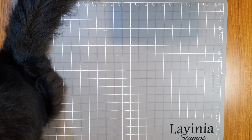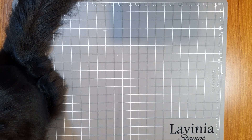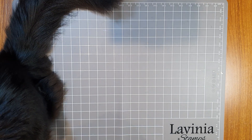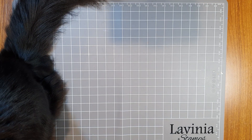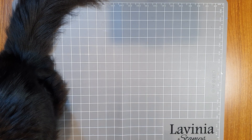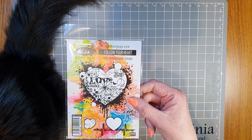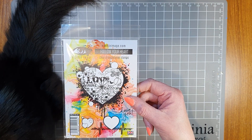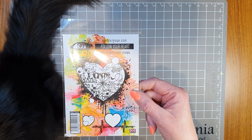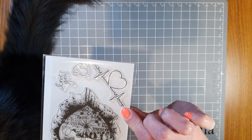We have just received in store the most stunning new stamp range. The range is called Visible Image and they come from England. They are a wide variety of stamps but absolutely stunning. These are now available in store at Paper Flourish and also online at paperflourish.com.au. I've got a few here to show you — amazing stamps such as this one called Follow Your Heart, great for mixed media, cards, and journals. You've got the large one and the small stamps as well.